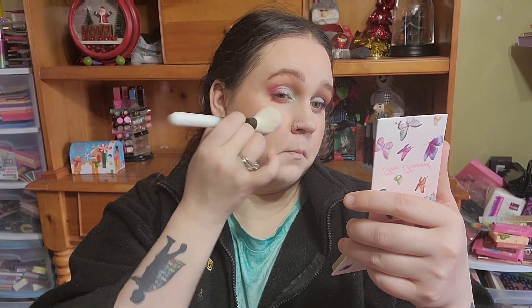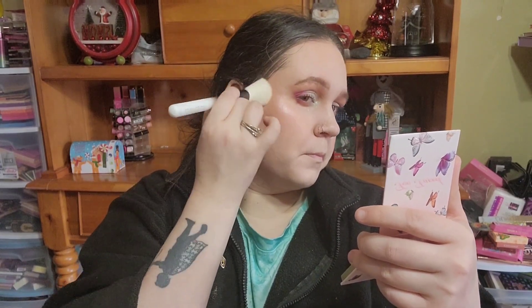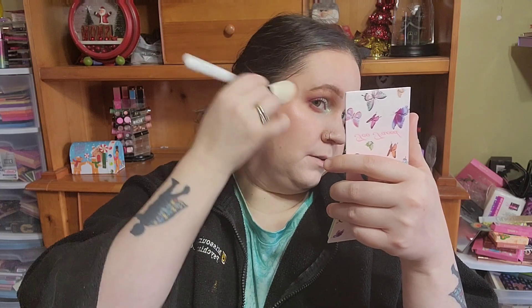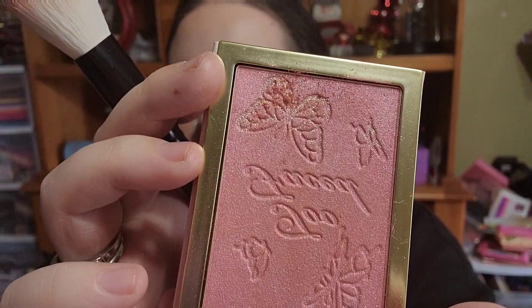Now moving on to the blush — I already have my highlighter and bronzer on. Taking some blush on the brush — oh no, okay, it just falls apart. You end up with a lot on there. Tapping it off — wow. It's so glittery. It's very glittery — you can see just how much fallout is getting on the pan.